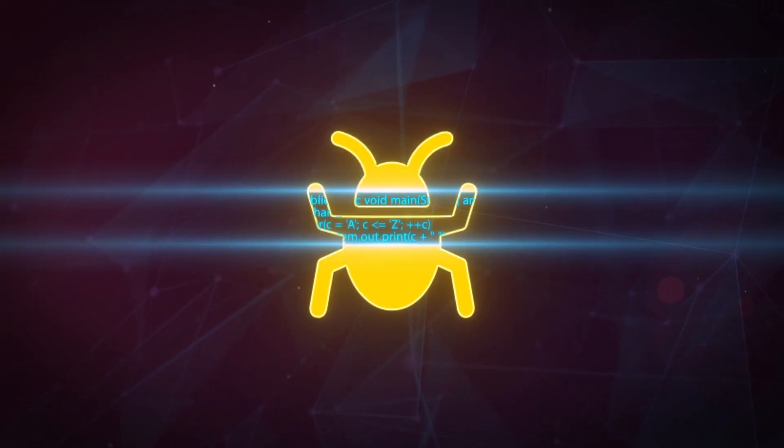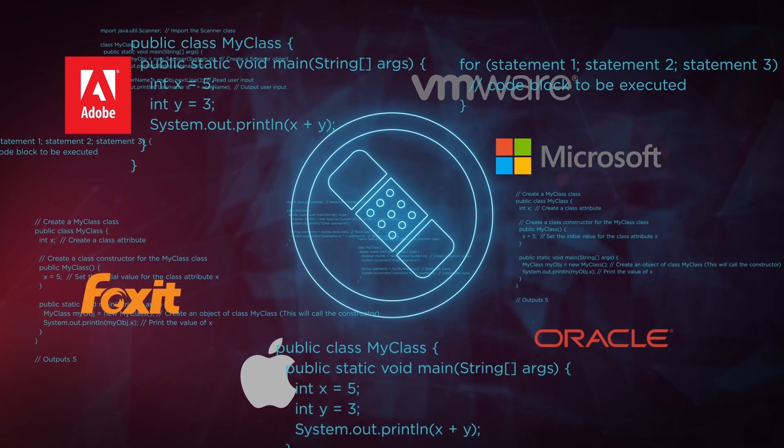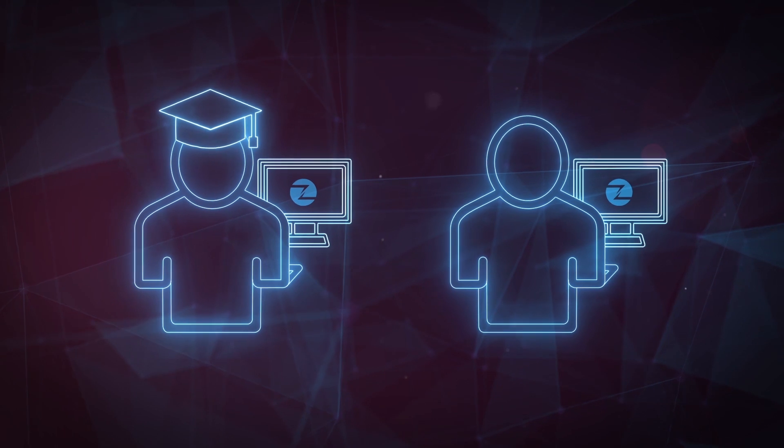ZDI combines its mature bug bounty processes with modern thinking to deliver cutting-edge research and value to the researcher and practitioner communities alike. The work done by the Zero Day Initiative makes the digital world safer for everyone.